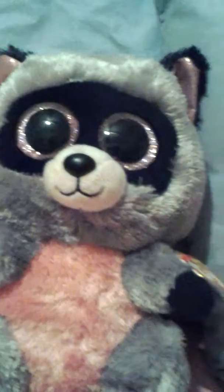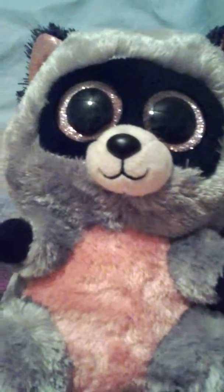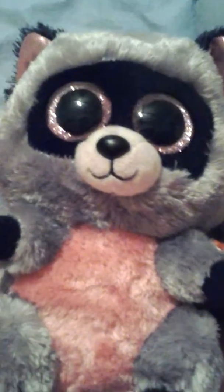I also forgot to show you my self collection. This is gonna be called my self collection video. Let's go look at the ones that I got, like, a long while ago.